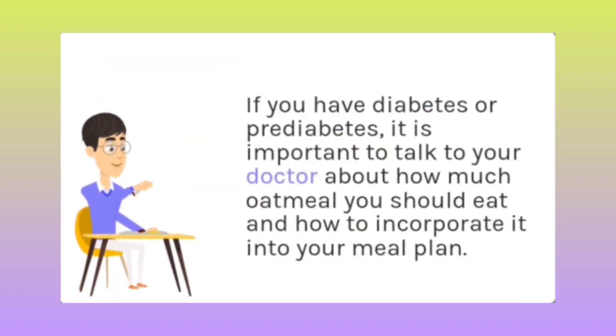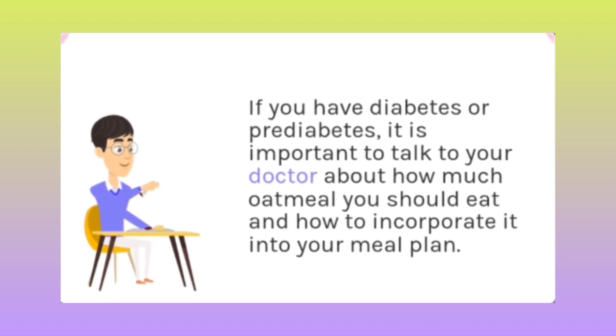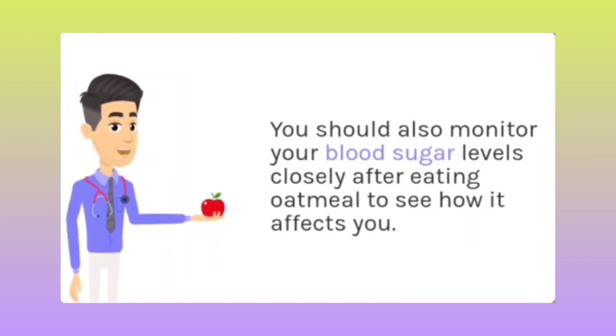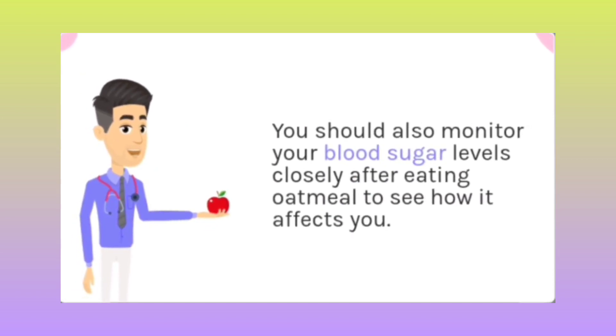If you have diabetes or pre-diabetes, it is important to talk to your doctor about how much oatmeal you should eat and how to incorporate it into your diet. You should also monitor your blood sugar levels closely after eating oatmeal to see how it affects you.